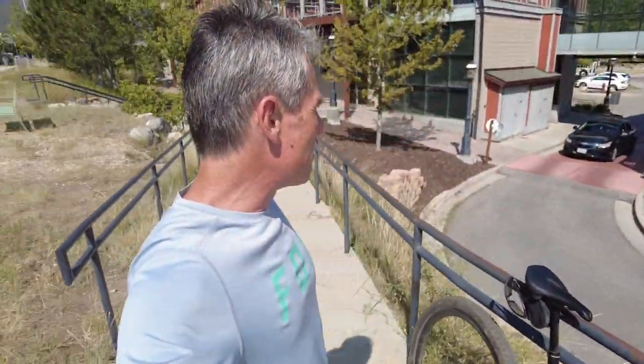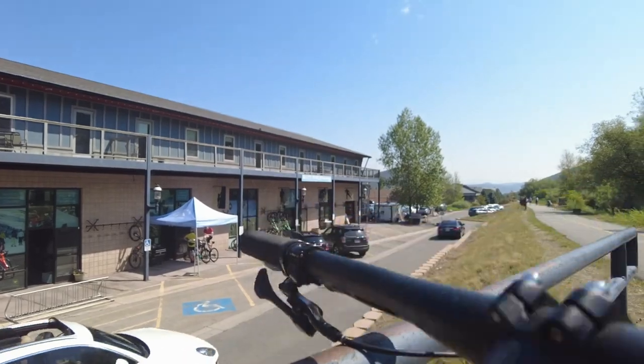Alright guys, Bart with Bicycle Rider YouTube and I'm up here in Park City, Utah. I've been at the Big Gear Show checking out awesome gear, and now I actually get to go ride a bike. So I popped into a cool little shop over here called White Pines Touring here in Park City.